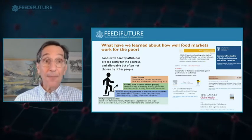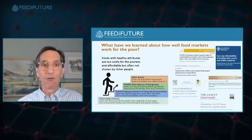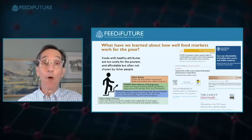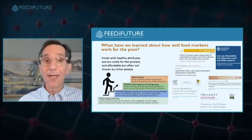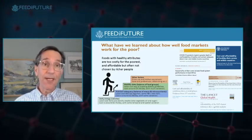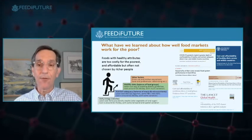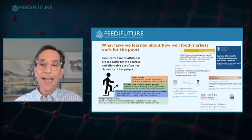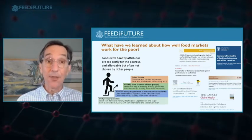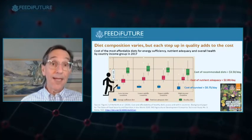Above that threshold, people in high- and middle-income countries spend much more on preferred items — less drudgery as Giacomo discussed, less cooking fuel, and responding to an overwhelming fire hose of advertising and marketing for more convenient and tasty processed foods. We've been investigating least-cost diets to understand cost and affordability of nutrient attributes, publishing in Lancet Global Health, Food Policy, American Journal of Agricultural Economics, and Science Advances, and most importantly reaching the FAO.